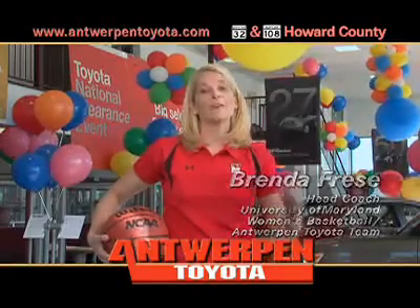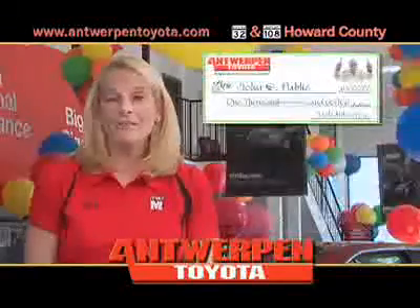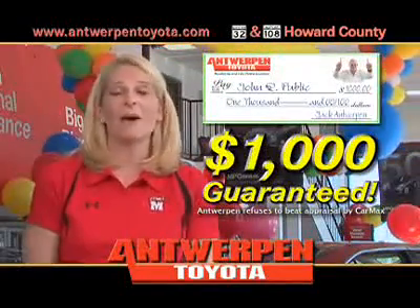Hi, Brenda Fries. I'm here at Antwerp Toyota, and I want you to take the Antwerp Toyota Challenge. Take your trade to CarMax, get their appraisal in writing, bring it to us, and we guarantee we will beat the CarMax offer — or we'll write you a check for $1,000 on the spot, guaranteed.